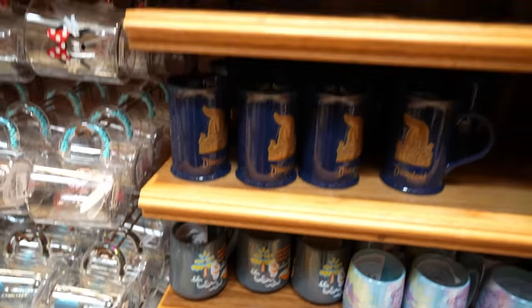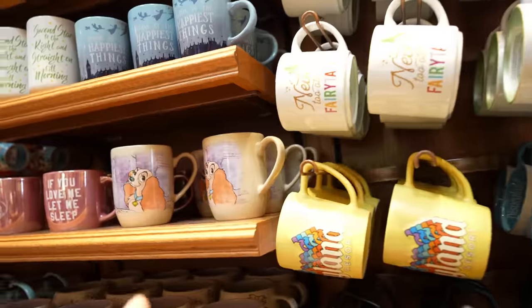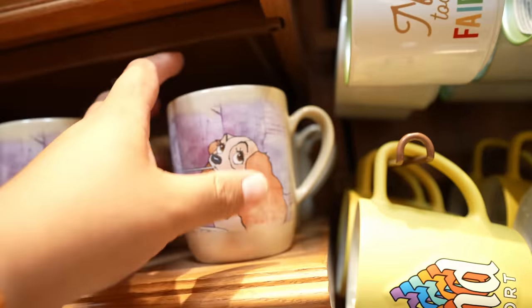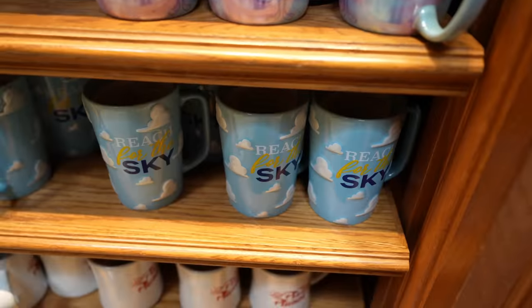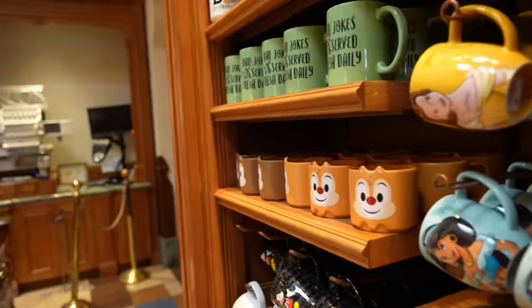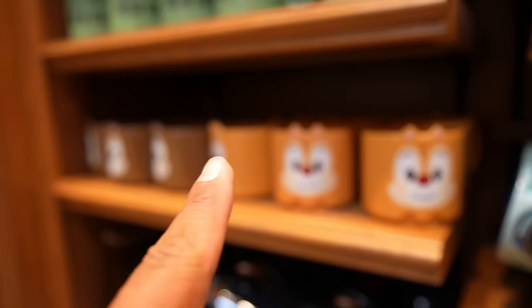In case you guys are looking for any of those mugs I showed in yesterday's video but you're stuck at DCA, they have all of them over here too. They have the Olaf mug, the Lady and the Tramp mug, Peter Pan, Winnie the Pooh, the Toy Story mug, and the Chip and Dale stackable mugs.